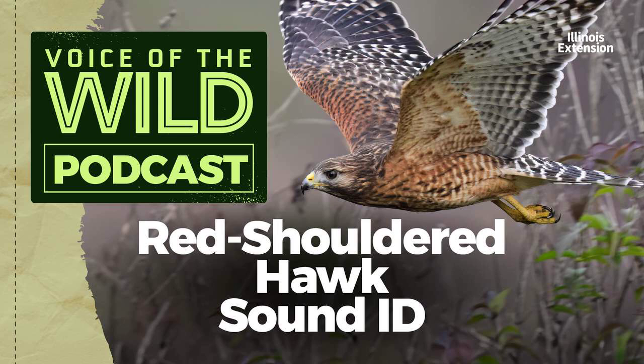Bold and handsomely marked, its chest and shoulders are a mottled ochre red. Its wings are a checkerboard of black and white. In flight, the tail is strongly and narrowly banded, while the tips of the wings have translucent patches where light from above can be seen from below. This is the red-shouldered hawk, Buteo lineatus, from the hawk family Accipitridae.